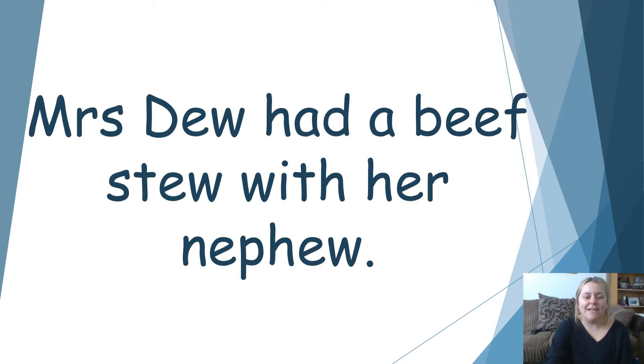Have a go now at reading this sentence. Pause the screen and read it by yourself. Off you go. Welcome back. Let's have a go at reading it together. Mrs. Dew. Had a B. E. F. Beef. St. You. Stew. With her N. F. You. Nephew. Mrs Dew had a beef stew with her nephew. How nice.